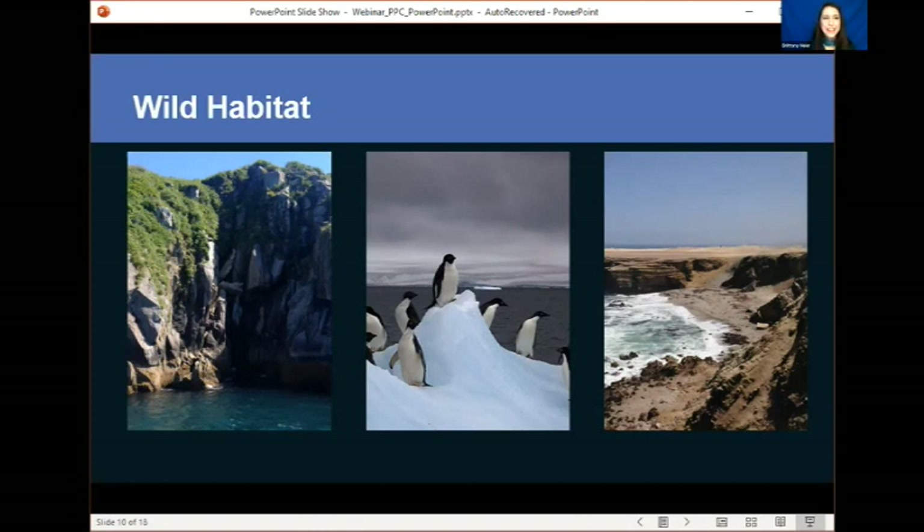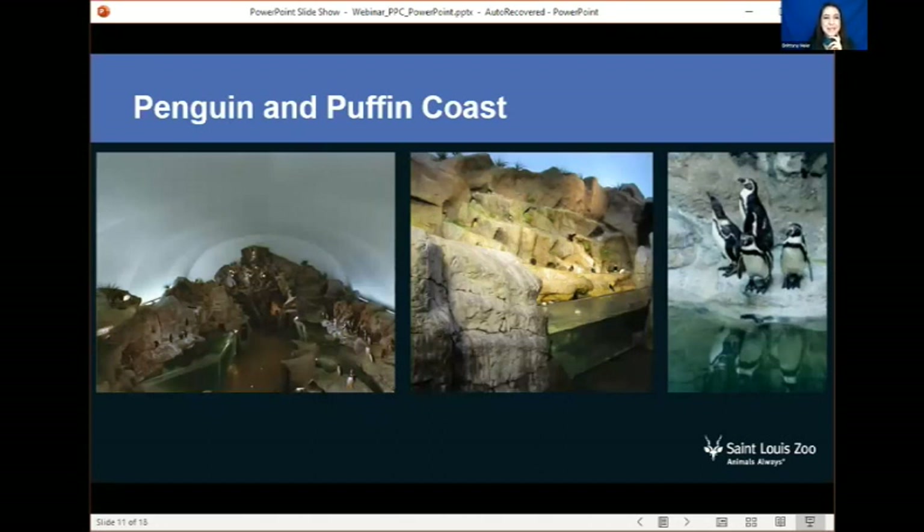So how did we take these wild habitats and bring them all the way to St. Louis, Missouri? We did it in a few ways. This is Penguin and Puffin Coast — two indoor photos and one outside. As you enter this habitat, prepare to get a blast of chilly air. I always make sure that I have my jacket with me. It is kept at 45 degrees year round inside. If you walk to your refrigerator and open the door, we keep refrigerators at about 40 degrees, so if you're missing Penguin and Puffin Coast this morning, you can open the fridge door and imagine the chilly air.